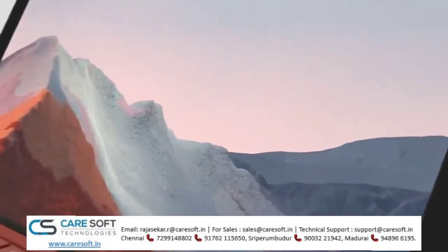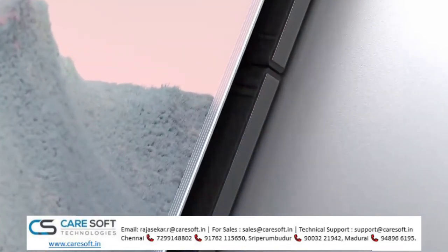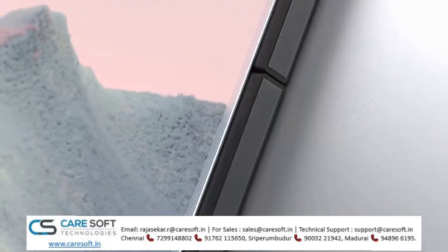Then, we also worked on freeing up internal space by reducing the thickness of the display, incorporating the same breakthrough technology of Surface Pro X. The resulting space advantage went toward increasing the size of the battery. Surface Pro 7 Plus has the largest battery to date in a Surface Pro.